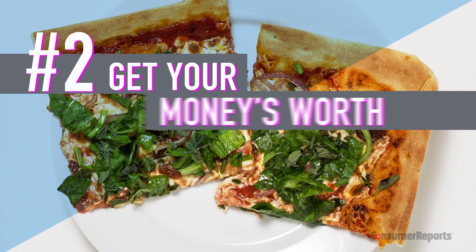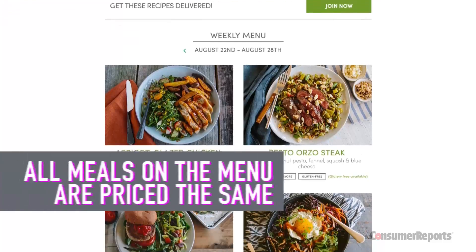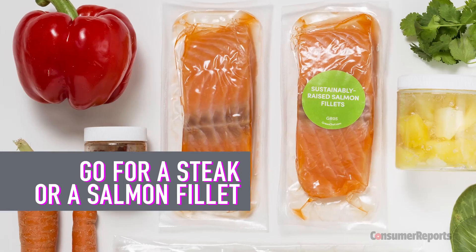Get your money's worth. The dishes included in the service are all part of your membership, which means they're all priced the same. So why not pick the ones that have the more expensive ingredients? Go for a juicy steak or a salmon filet.